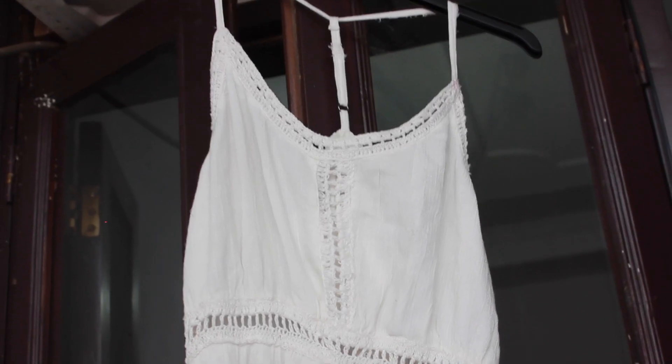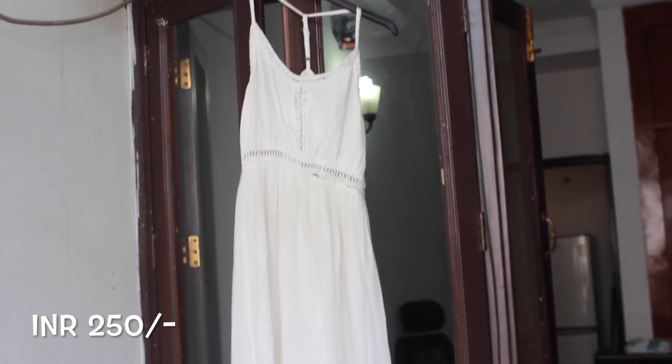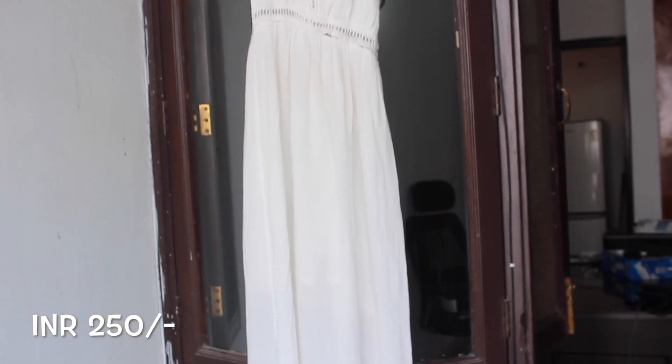Next I want to show you this white cotton maxi dress and as you can see it's very flowy. The material is absolutely lovely and comfortable to wear during the summer and I would absolutely love to wear something like this and go out for a long walk at the beach.